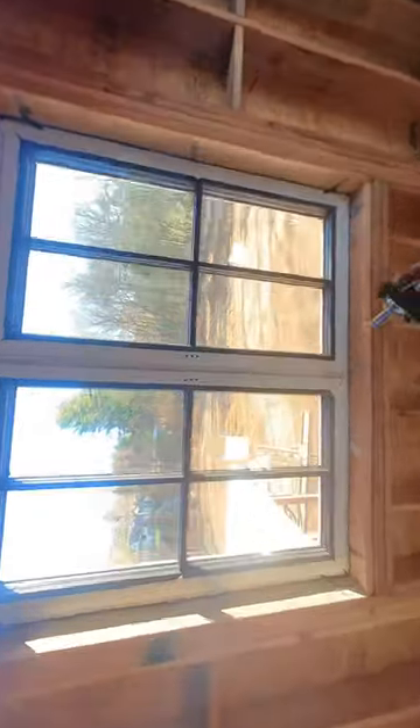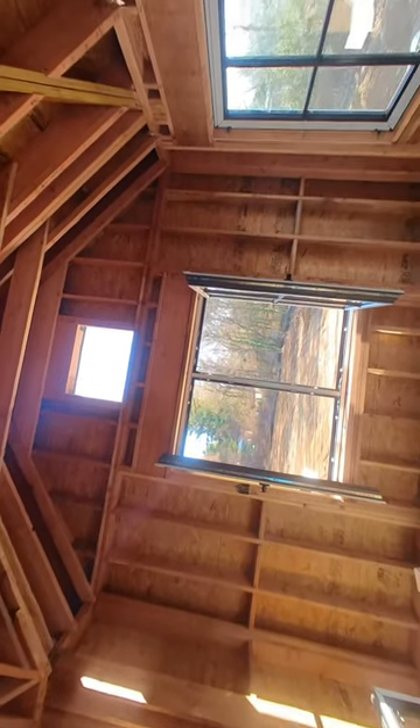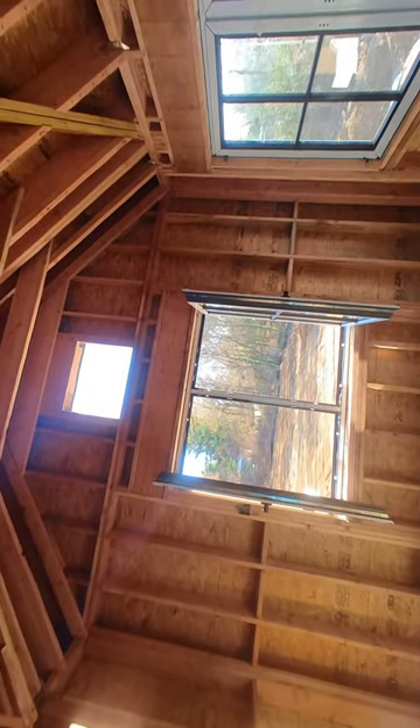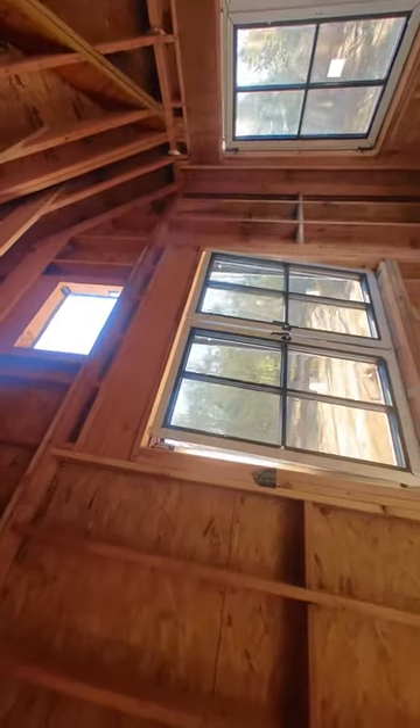Check this out guys — these windows actually open to the inside, pretty cool huh. This is my first time doing this kind of windows. And there is another way to open them too — I'm going to close it and you can pull this down a little bit like that. Pretty cool huh, I like them.